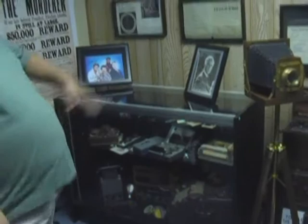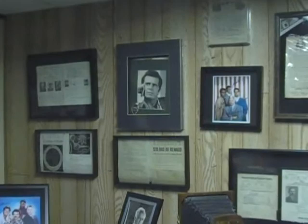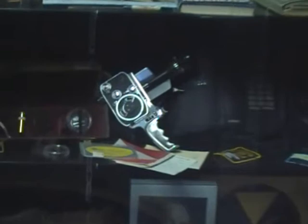We also have many other different things from signed photographs of people, old documents from the history of private investigators, documents from the Pinkertons and other things. We have an assortment of different things here from video cameras to some of the very first car trackers that were used back in the 60s and 70s, a lot larger than they are now.